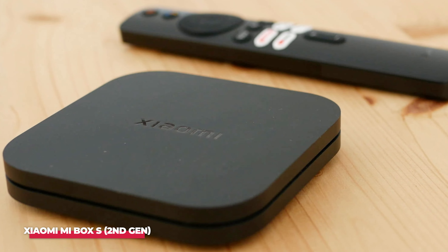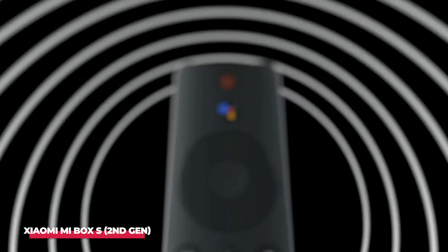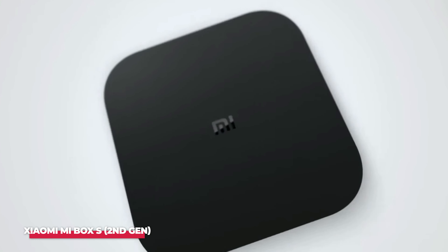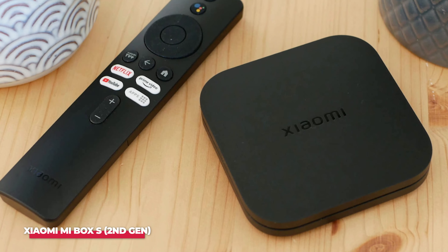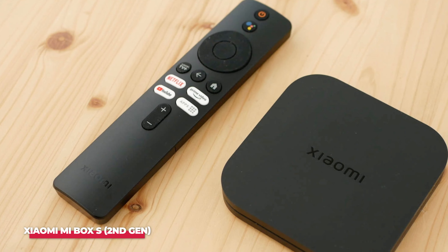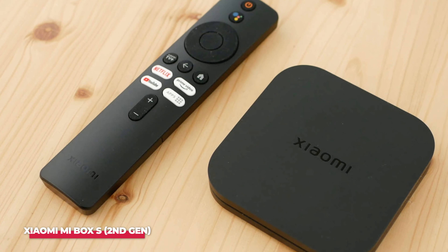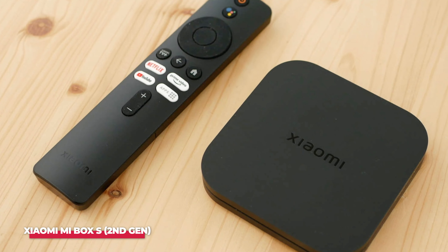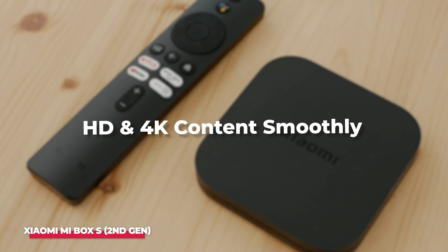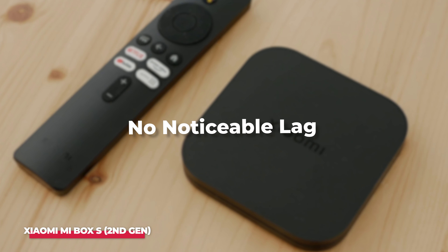Even for those who aren't tech-savvy, it's very user-friendly. One of the standout features is the built-in Google Assistant, which allows for voice commands through the remote control. It's convenient for finding shows, adjusting volume, and even controlling smart home devices. The remote itself is compact and ergonomic, with a dedicated Google Assistant button for quick access. Performance-wise, the Mi Box S streams HD and 4K content smoothly, with crisp visuals and no noticeable lag.